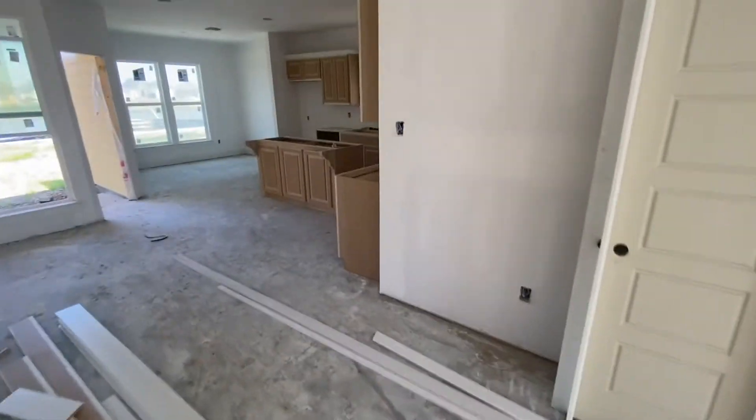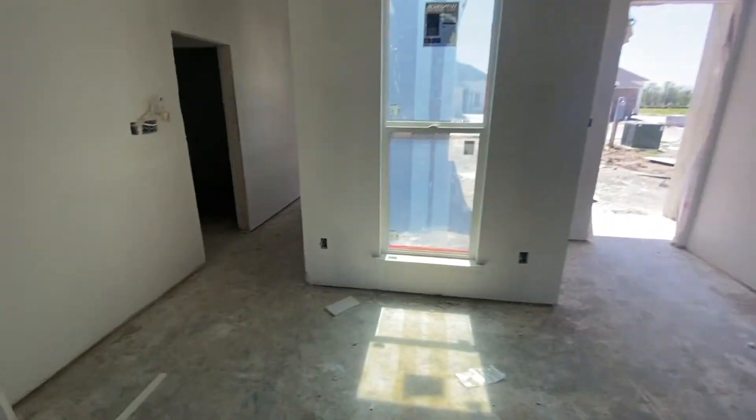You can see as well your cabinets are in. If you have any questions, comments or concerns, please let me know.